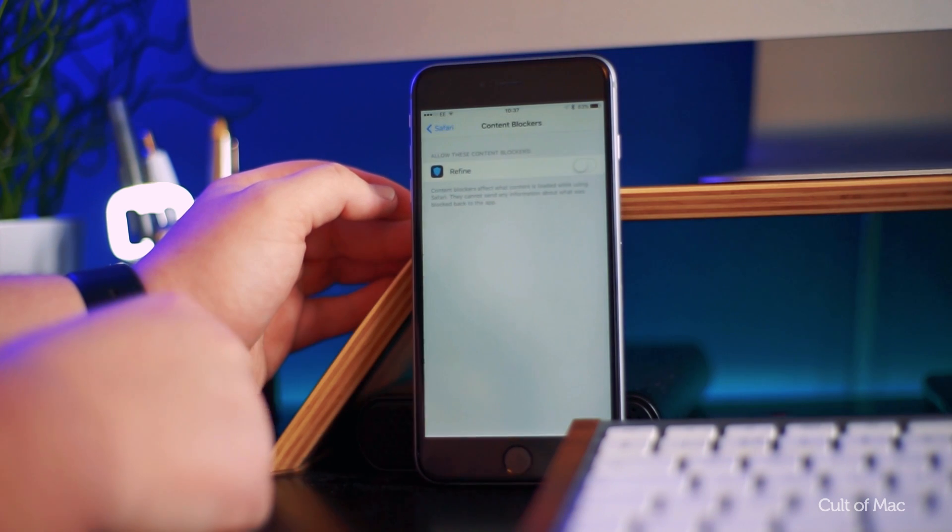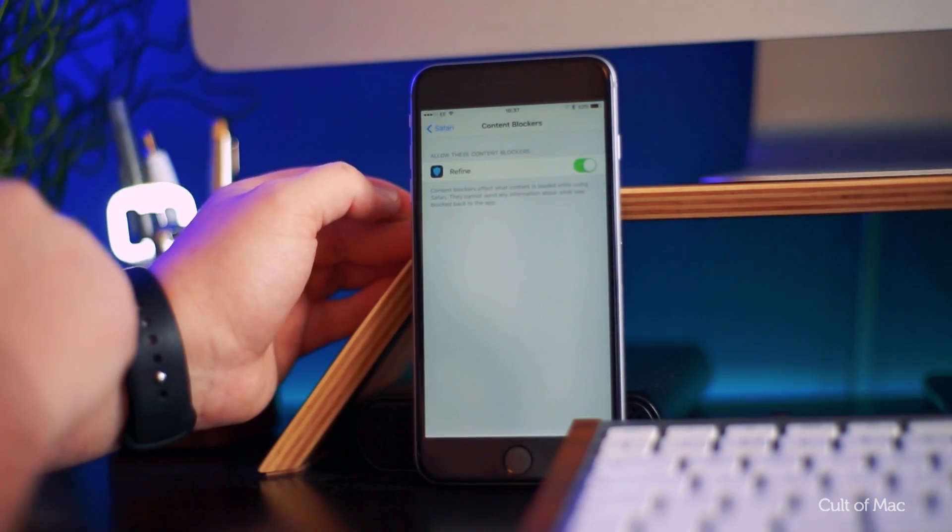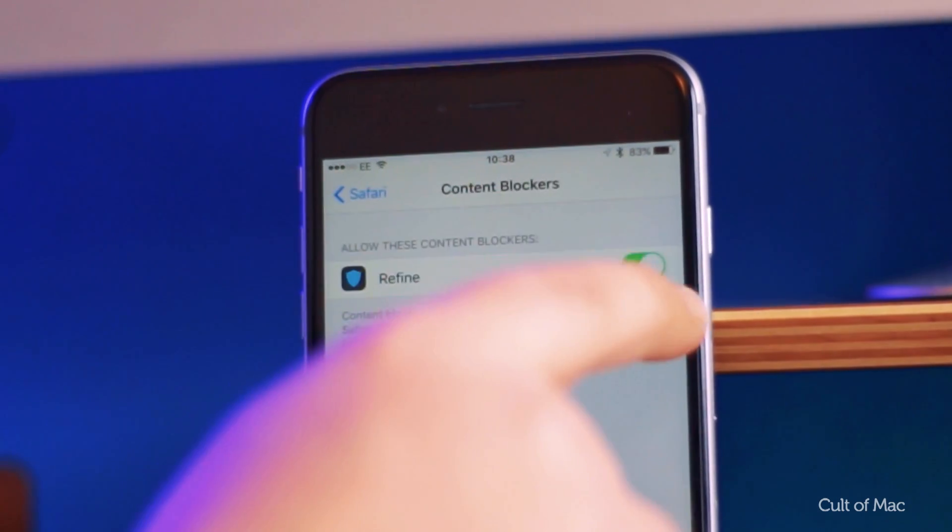This also makes it easy to temporarily disable certain blockers if for some reason you want to spoil your favorite upcoming films.